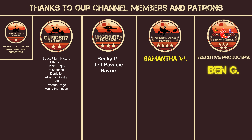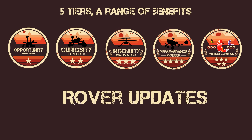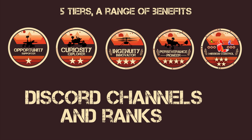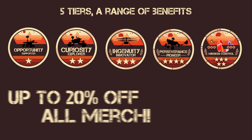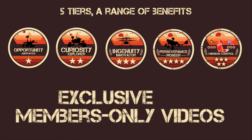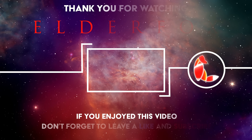We want to thank our channel members and Patreon subscribers for their generous support. Join the community today to get your name in the videos, early access to ad-free content, and even a curated set of 4K desktop wallpapers. It really helps us to create more quality content. Thanks for watching Elder Fox.